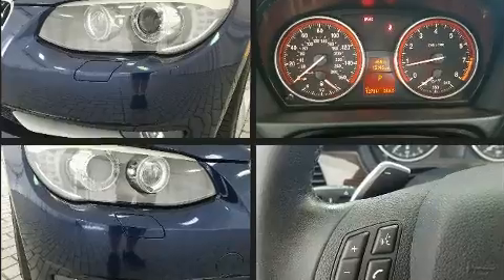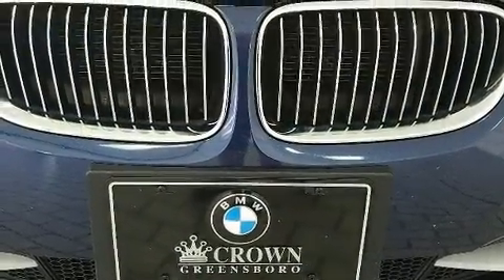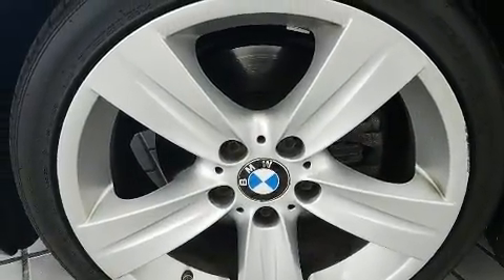BMW ensures the safety and security of its passengers with equipment such as dual front impact airbags with occupant sensing, front side impact airbags, traction control, brake assist, anti-whiplash front head restraint, ignition disabling, and four-wheel disc brakes with ABS.